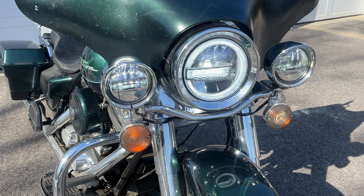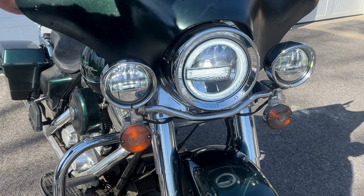Still can see the amber perfectly, and it gives that kind of custom look.